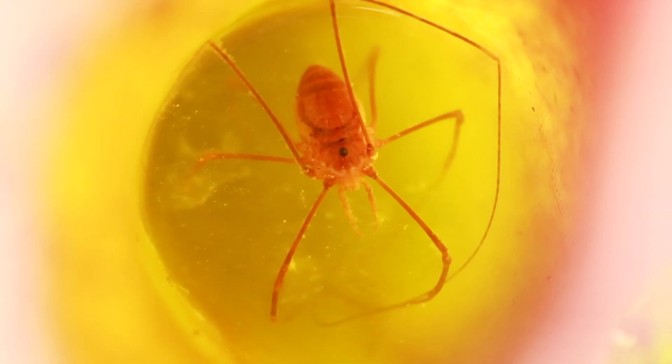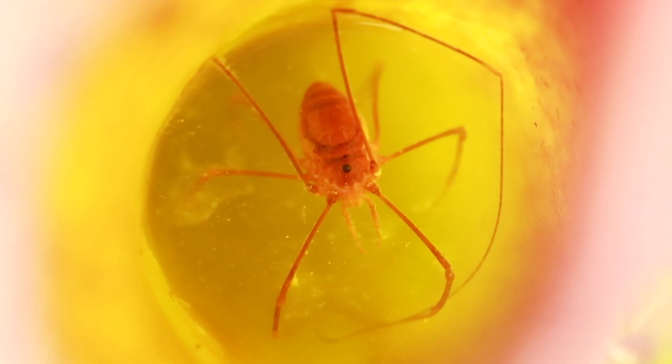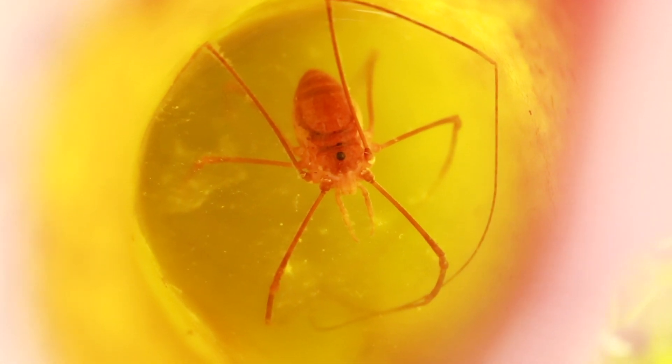For now, keep it natural and try some fresh creepy crawlies for your plants. This will give them the nutrients they need to grow and produce more hungry traps.